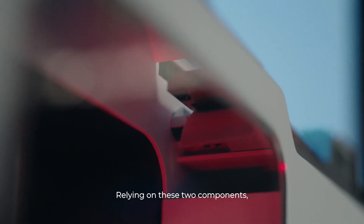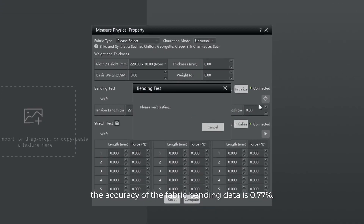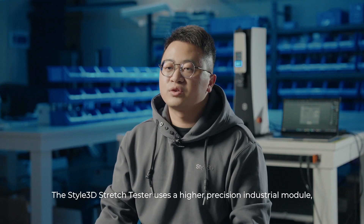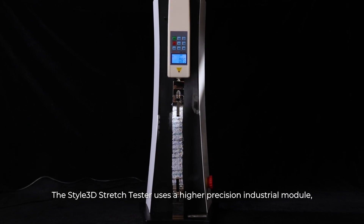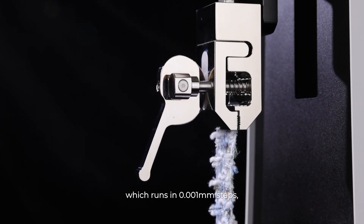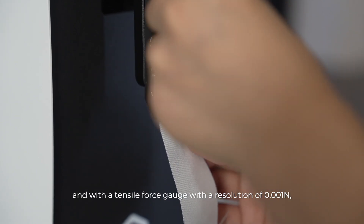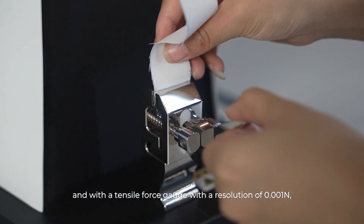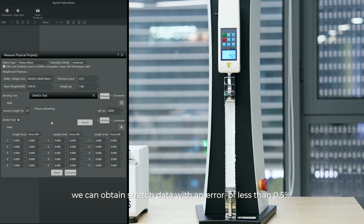Relying on these two components, the accuracy of the fabric bending data is 0.77%. The Style 3D stretch tester uses a higher precision industrial module, which runs in 0.001 mm steps, and with a tensile force gauge with a resolution of 0.001 N, we can obtain stretch data with an error of less than 0.5%.